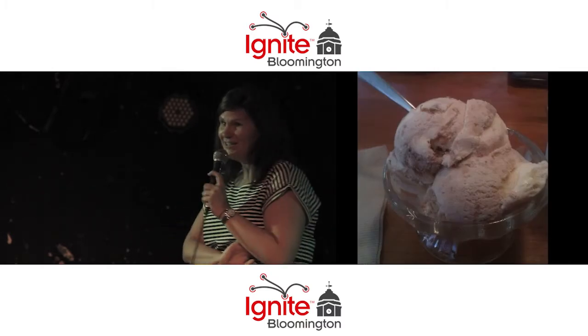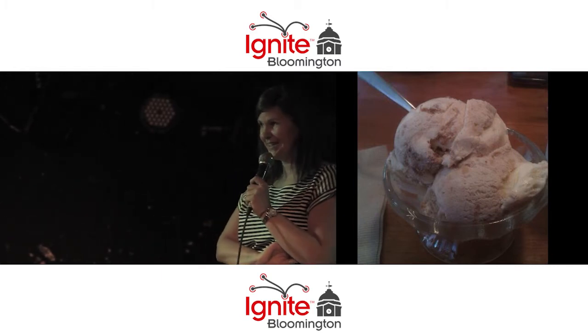This is the baklava ice cream at Trojan Horse. Have you ever had it? It's to die for — one of the best desserts you could ever get here in Bloomington.